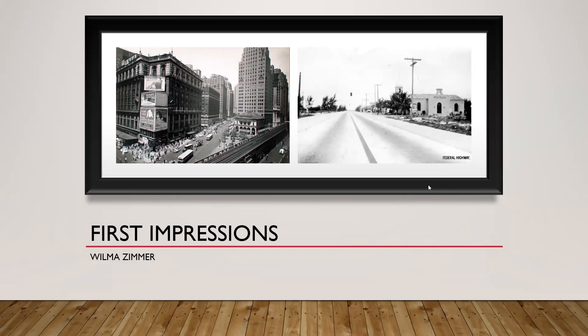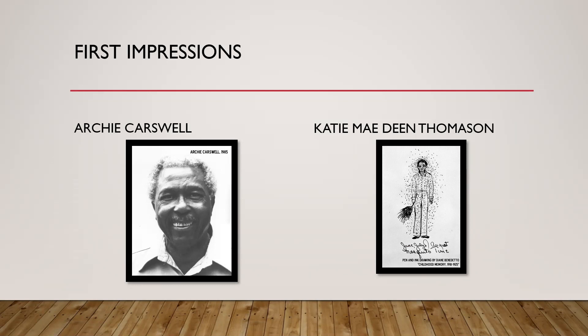My next story is from Archie Carswell. Archie came to Boca Raton during World War II to work on the base as a soldier, but he met his wife Irene, who lived in Pearl City, and stayed with her there. When he was pulling into Boca Raton the train was just backing up and backing up — he was looking around thinking he was in the middle of nowhere until he first saw the barracks.